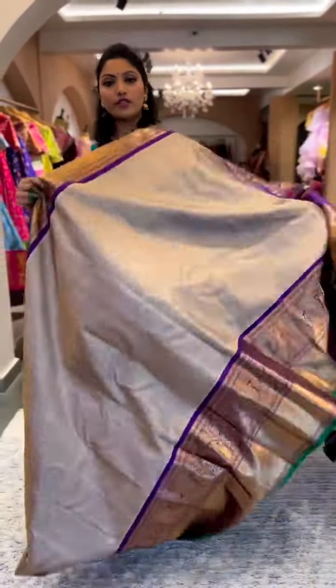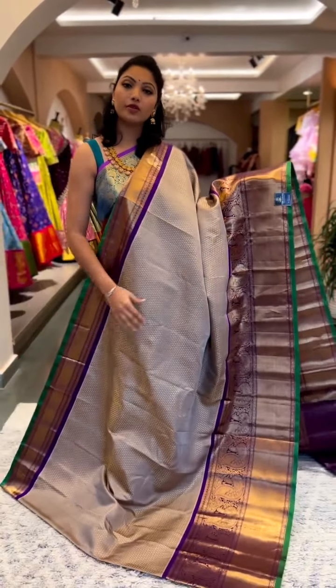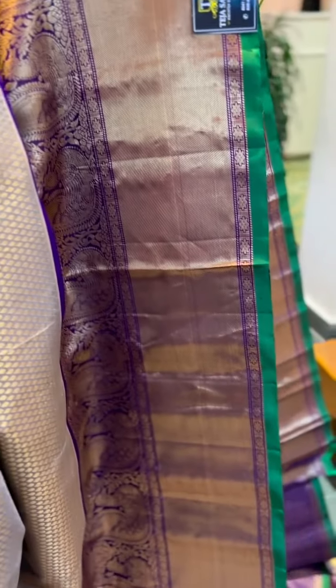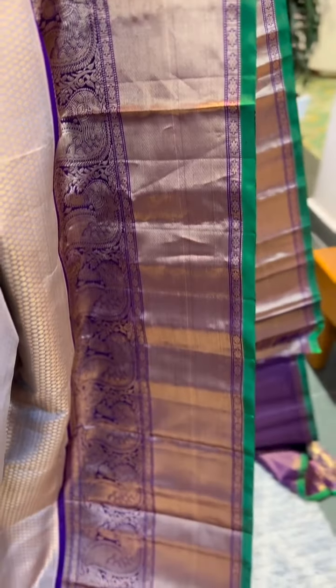Next comes another brocade saree in a most loved color — a beautiful metallic gray with a deep purple contrast border and a green kora. It's a very elegant and very rich saree, with a smaller border on the top and a bigger one at the bottom. It's a good one — a brocade soft.